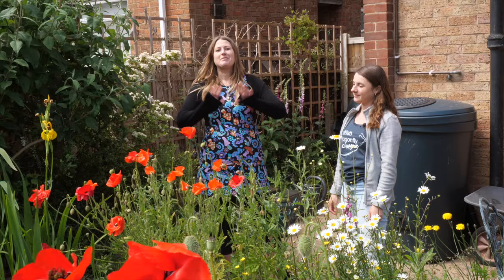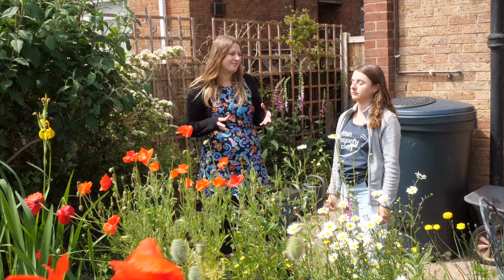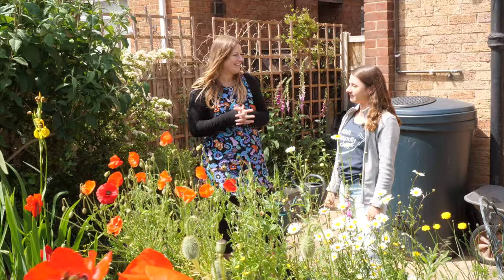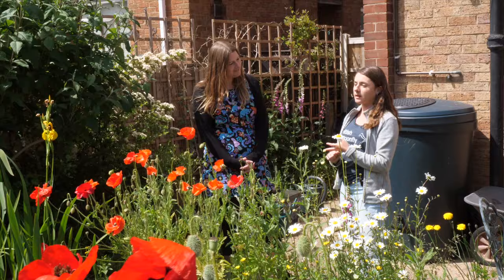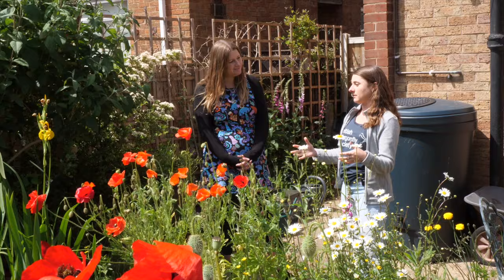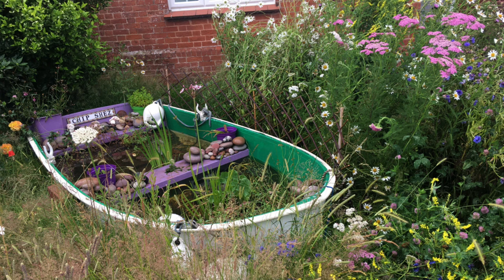Ponds are one of the best things you can incorporate into a wildlife garden, so let's find out what we can do to make a pond dragonfly-friendly. Starting with size — the larger the pond you can create the better, as it will support more species and different types of wildlife. But what's important is the space that you have, so putting in any pond will be vital habitat. If you can utilize the space and create a larger pond, that's amazing.